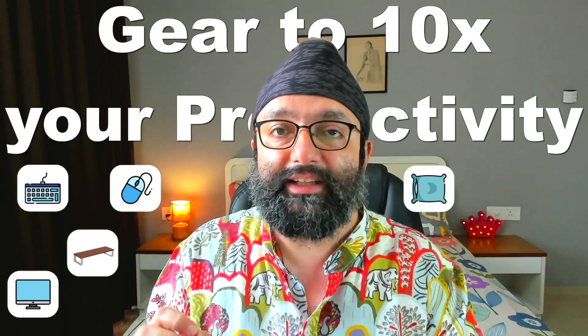A couple of days back I put up a post on LinkedIn asking you what topic you would like to see the next video on. So here we go — gear to 10x your productivity: dual monitor setup.